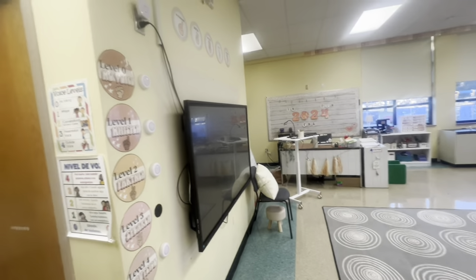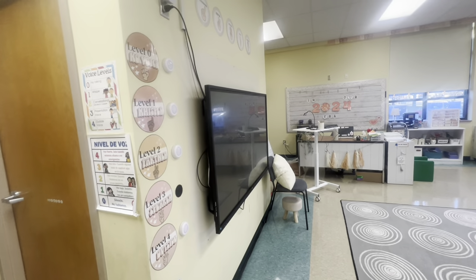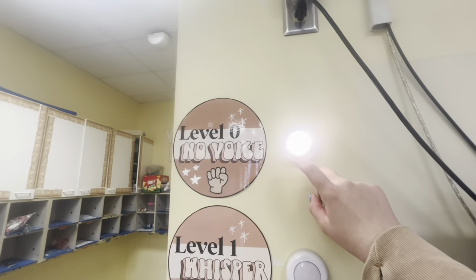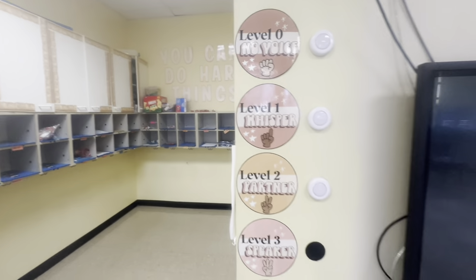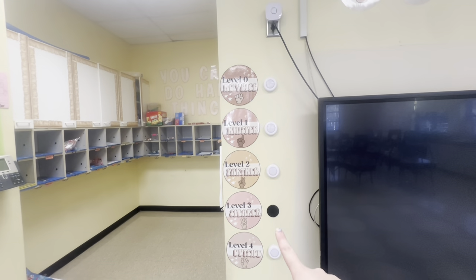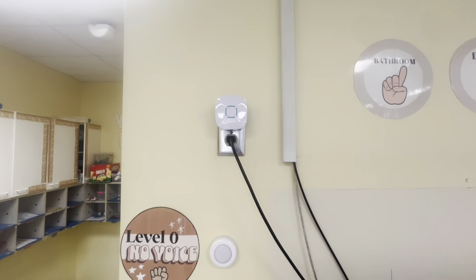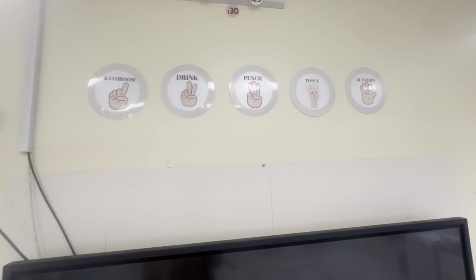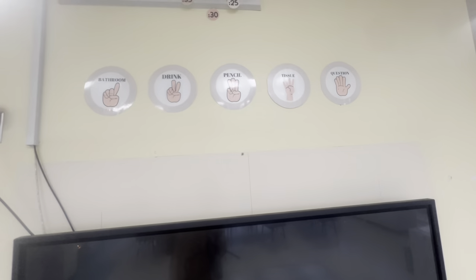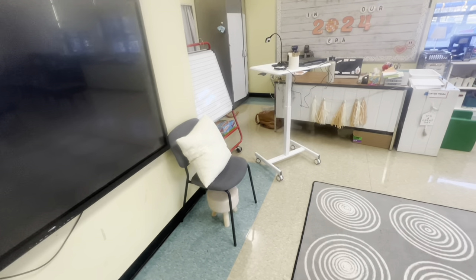This is our smart board — we just got these Philips TVs; they're touchscreen and connect wirelessly. Over here I have my voice level signs and signals you can press. I honestly don't use them as much as I thought I would, but they're really good for the beginning of the year to teach voice levels. They do keep falling off and this one's out of battery. I have my hand signals — these are for bathroom, get a drink, sharpen pencil, or get a tissue. My janitor just put little times around my clock.